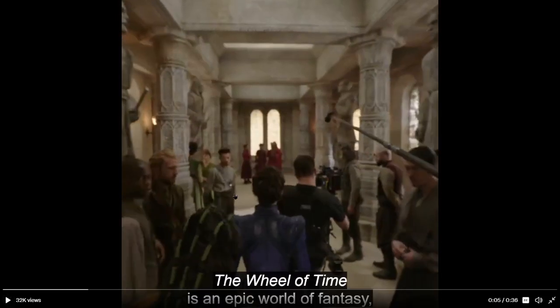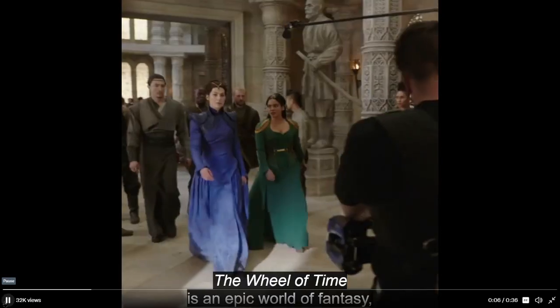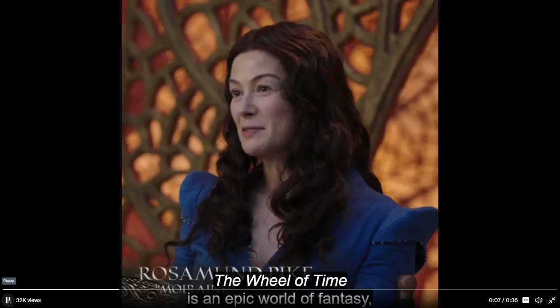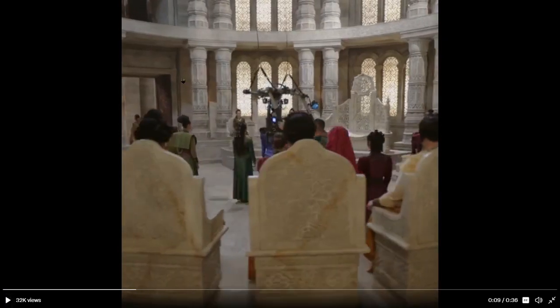And here we have the White Tower with Lan, Moraine, and I'm pretty sure that's Alana. One thing I wanted to point out is the set design and the costume design. So far it looks incredible. I think they paid a lot of attention to it and I'm very happy with it so far.